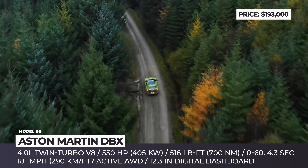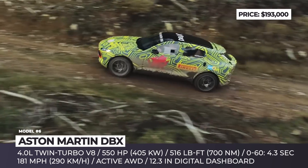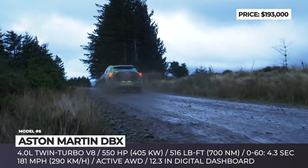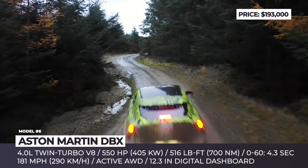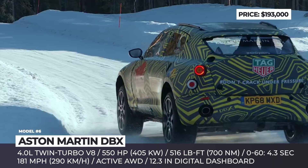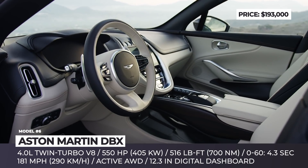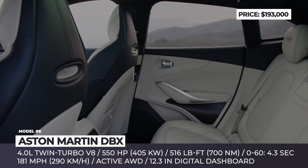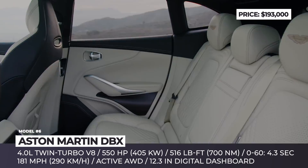The setup is enhanced with an active central differential and electronic rear limited-slip differential. This crossover will sprint to 60 mph in 4.3 seconds, topping out at 181 mph. It is the first Aston Martin to be equipped with all-round air suspension rated for 95 mm of ride height adjustment, while the powerful 48V anti-roll system keeps the wheels grounded at all times.